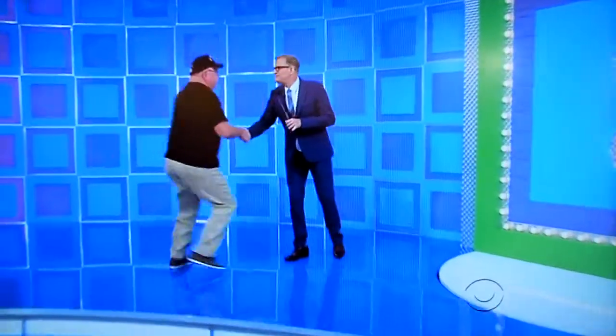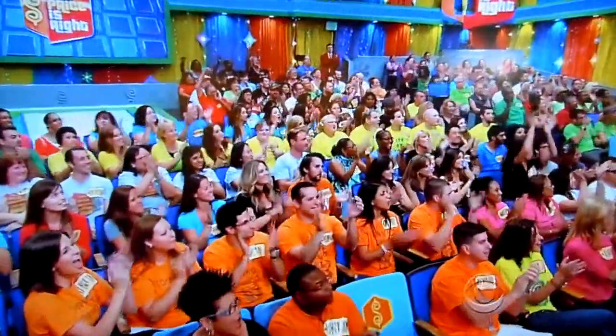What's up buddy, how are you doing? Nice to meet a veteran, welcome to the show, God bless you. Where are you from buddy? Lake Charles, Louisiana.